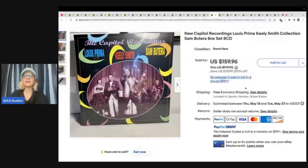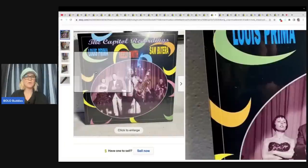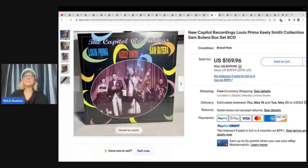New Capitol recording — Louis Prima, Keely Smith collection, Sam Butera box set, eight CDs. Would you have picked it up or walked right past it? I am guilty of walking past these things. Now this one is sealed, so being that it was sealed, I probably would have grabbed it — I do pick up media that is sealed that I do not have to test. She got this at an estate sale for $1 and it sold for full asking price of $159.96.